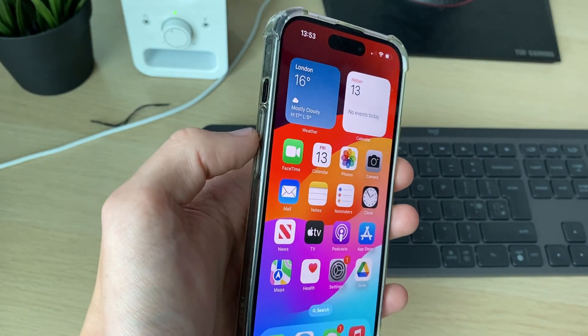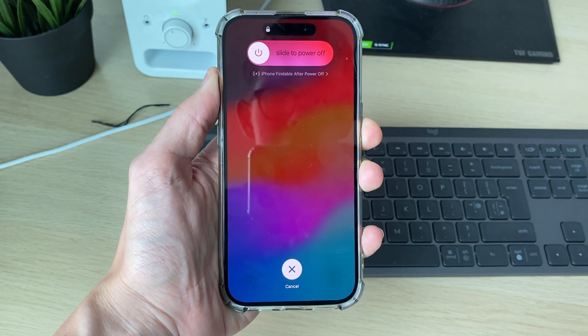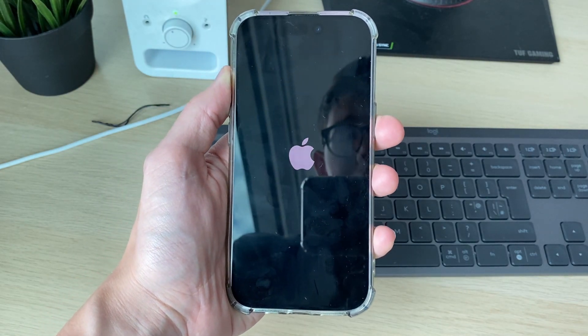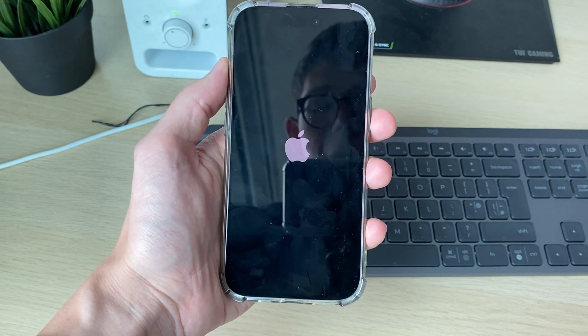Last of all, if it still isn't working, I recommend performing a restart on your phone just to refresh everything. To do that, press the increase volume button, the decrease volume button, and then hold the power button. Keep holding it — your phone screen will go black. Release it when you see the Apple logo. Hopefully when your phone starts again you'll now hear the ringtone and it will ring when you get a call.